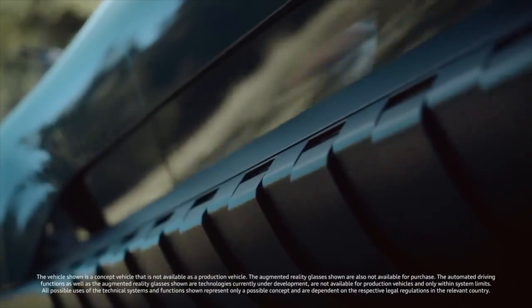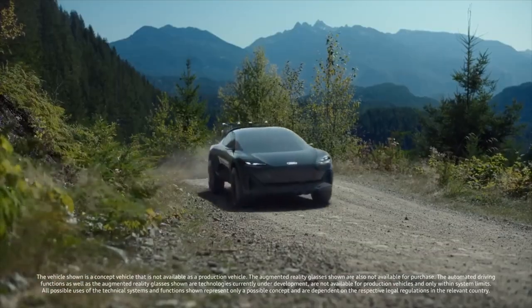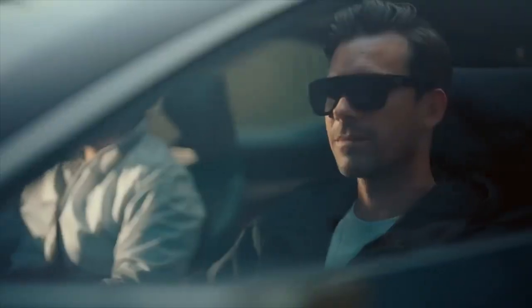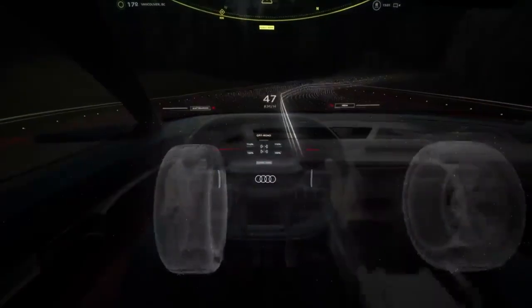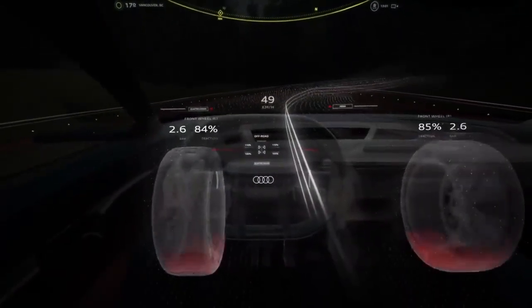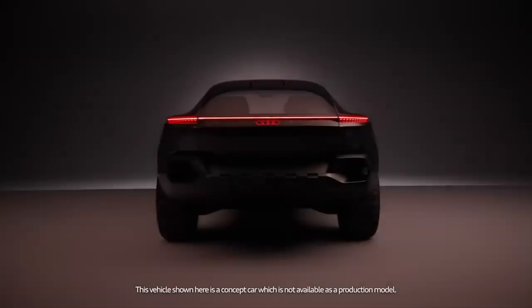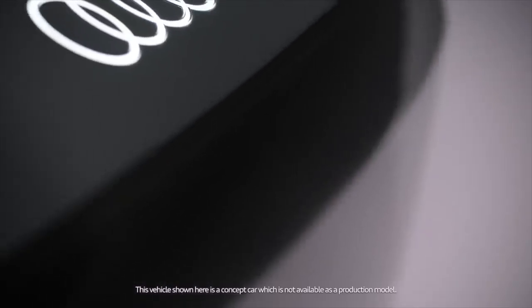The active back is one of the ActiveSphere's coolest features. The lower portion of what is essentially a split tailgate folds down like a pickup truck's tailgate while the back glass opens forward, transforming the cargo compartment into a tiny bed that can accommodate two bicycles. The interior is kept sealed by a motorized wall behind the back seats, and the roof has a ski rack.